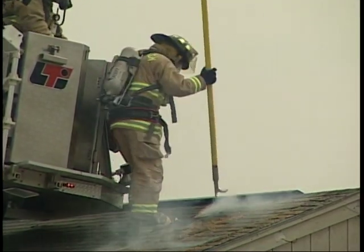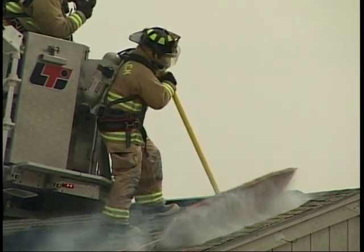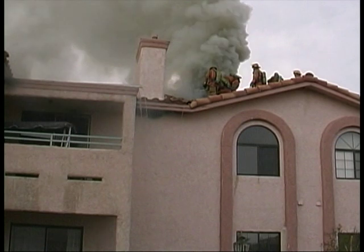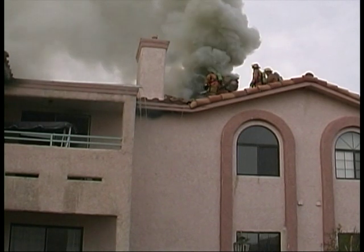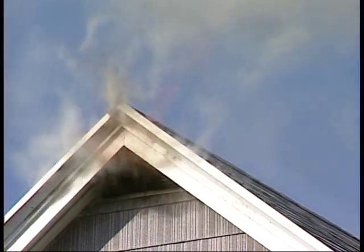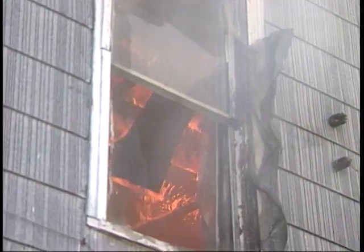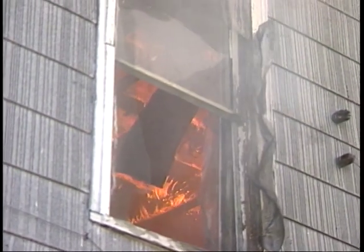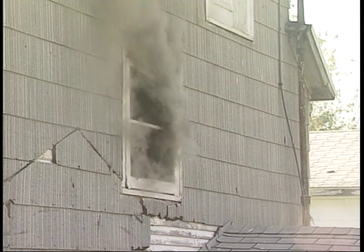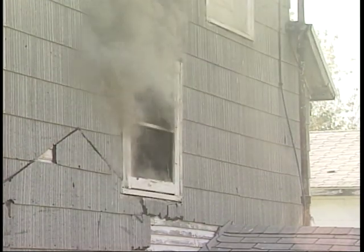Always begin the venting process of a building fully charged with smoke cautiously. If performed properly, it will provide an avenue for the smoke and heat to exit the building, minimizing the risk of a backdraft. Sometimes a building will actually self-vent. The two main characteristics of a self-vented building are a broken-out window with smoke and flames emanating from that opening. Self-venting buildings have a reduced risk of backdraft conditions.